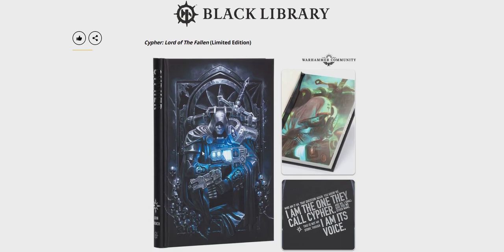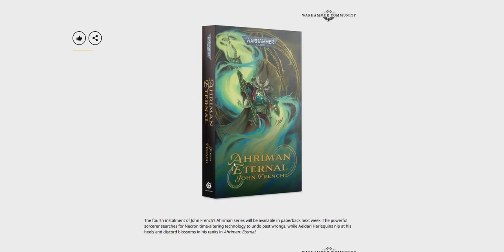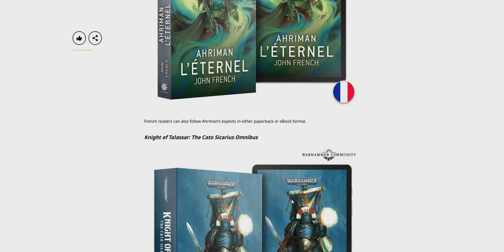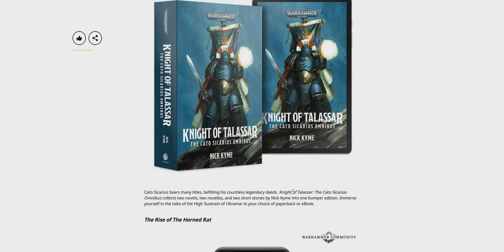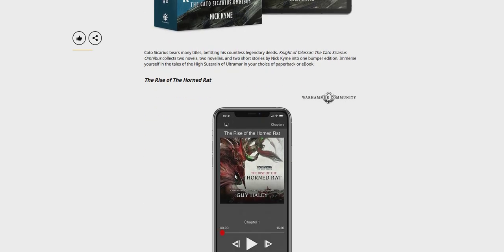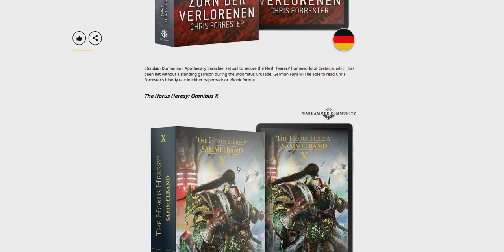Some really nice stuff for Black Library — Cypher: Lord of the Fallen, limited edition. I'm probably going to get that one — really nice artwork on there. Ahriman Eternal — that looks pretty cool as well, John French. Knight of Talisar, K.O. Sicarius omnibus — might have to get that as well, being an Ultramarines player and collector. Rise of the Horned Rat, Warhammer End Times. Wrath of the Lost in German. Royal Saracy omnibus in German.